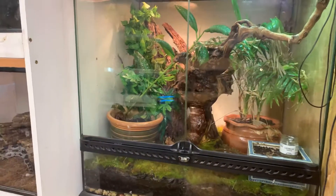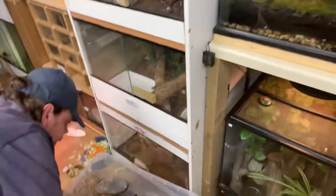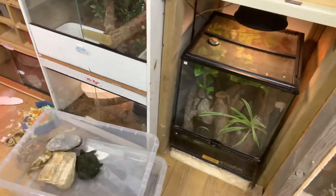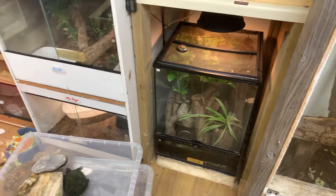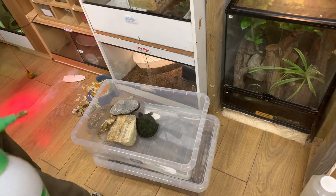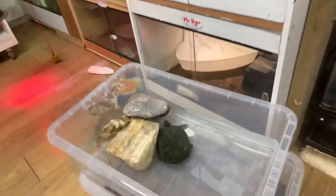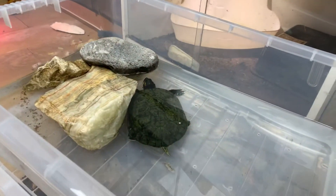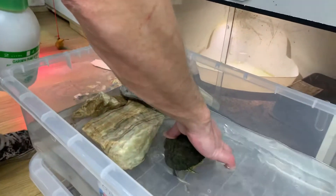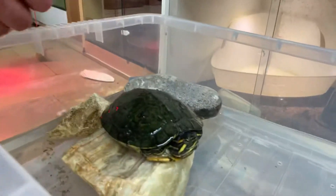And last but not least, there's a little turtle down there, so we've got to move. A little turtle from the pond that seemed to be a bit cold, so we've brought him in to warm him up. He wasn't doing very well, but today he's eating quite well and moving about. A little red-eared slider.